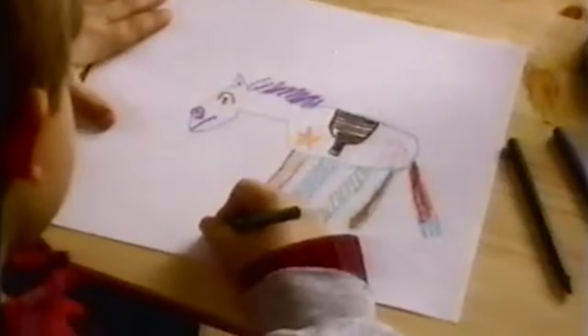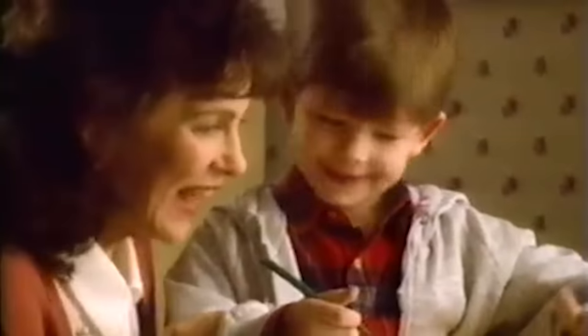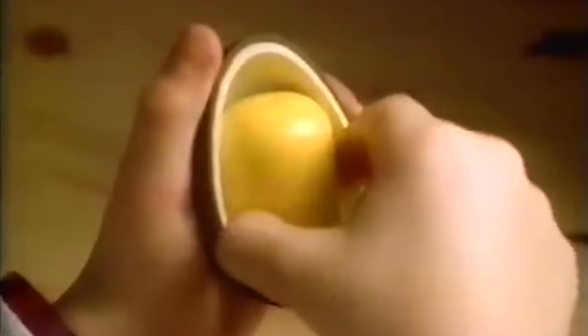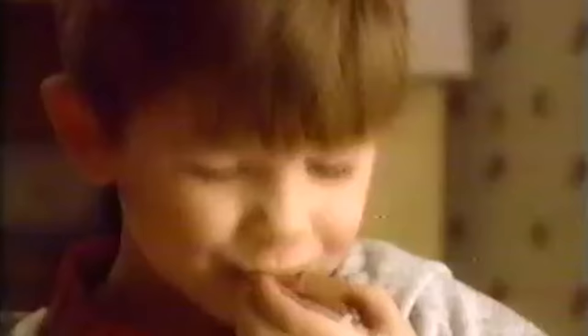When I was a kid in the early 2000s, I had a huge sweet tooth. In particular, I was obsessed with Kinder Egg toys. And if you know anything about Kinder Eggs, they each come with a toy inside.